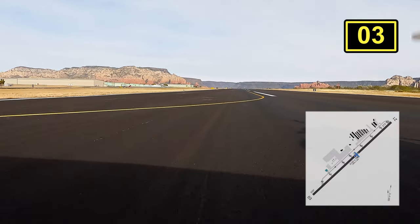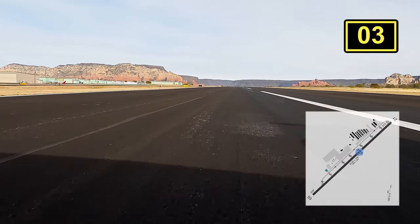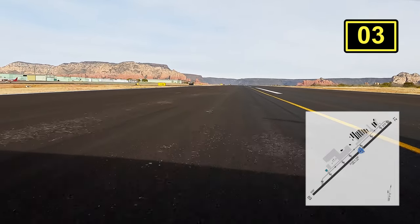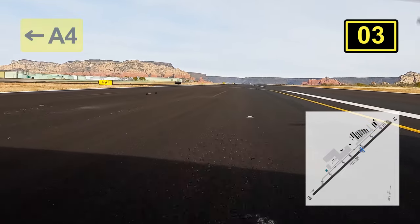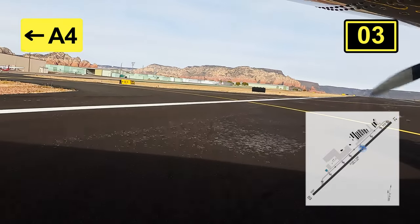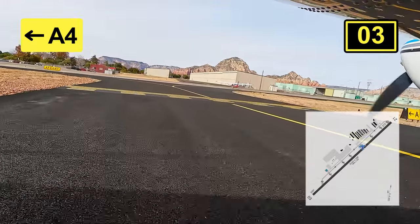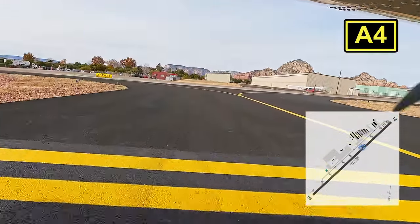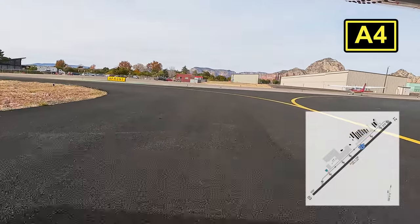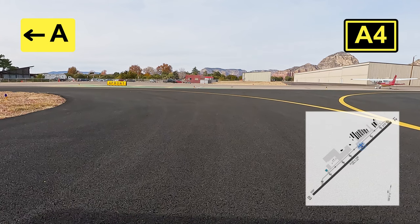We landed runway 03 because that's the preferred runway in calm winds for landing — the runway does have a slope. Keep in mind that 21 is the preferred runway for departures, so always listen for that traffic and make sure you report your position. The runway you land on obviously depends on the winds, and Sedona is notorious for having strong gusts, sometimes direct crosswinds. So always check the weather and know your alternates.